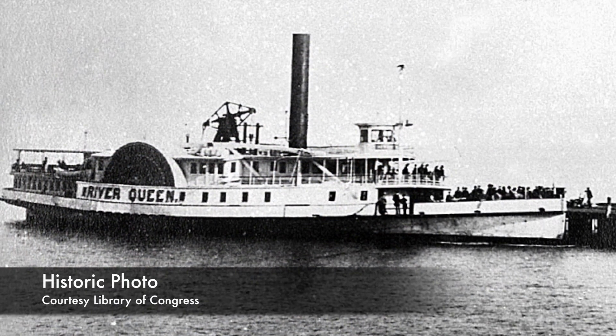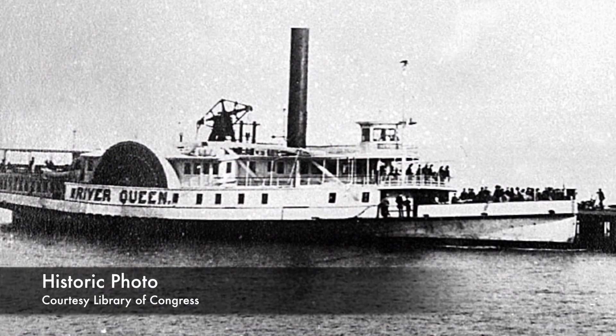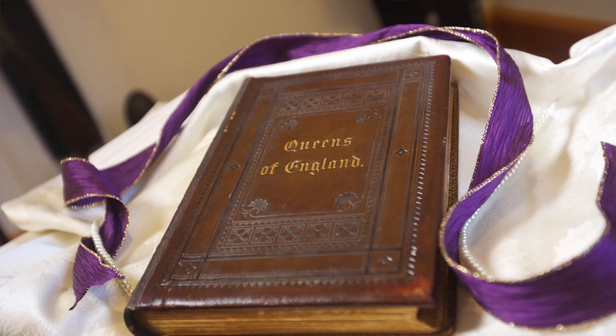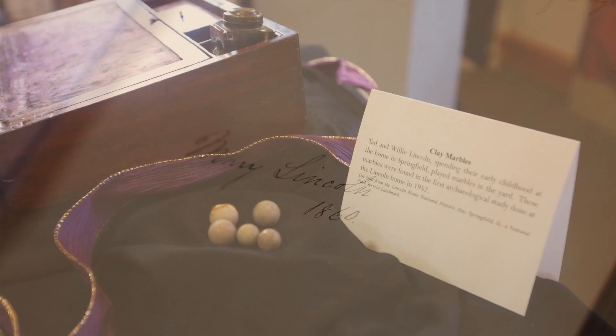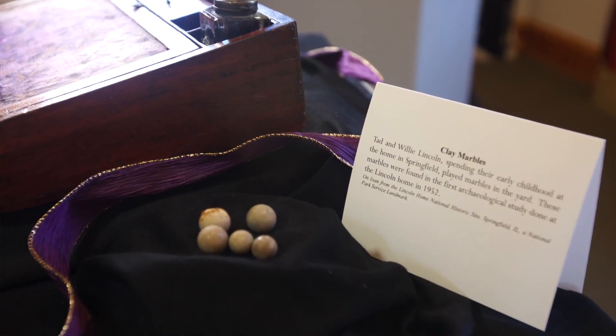We also believe he had it on board the River Queen when he was here at City Point. We have a book that belonged to Mary Todd, and we have marbles that belonged to the children, Tad and Willie, when they were in this home in Springfield.